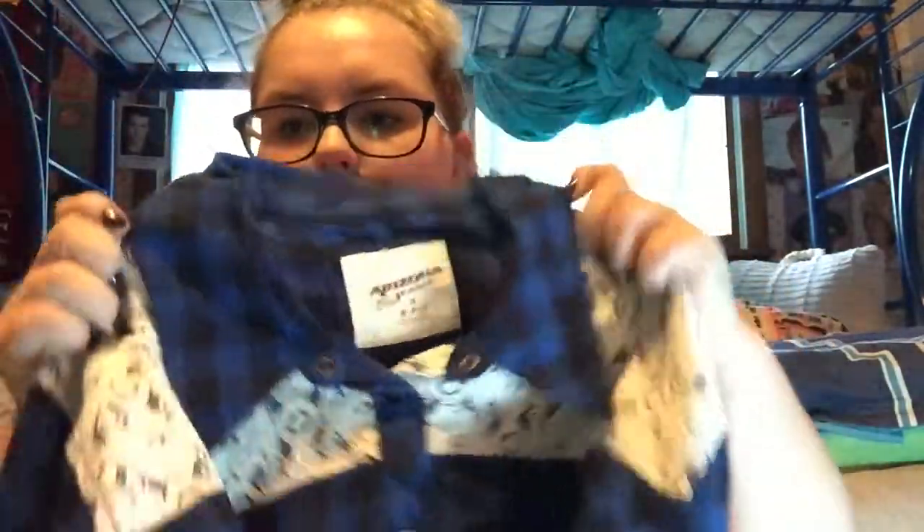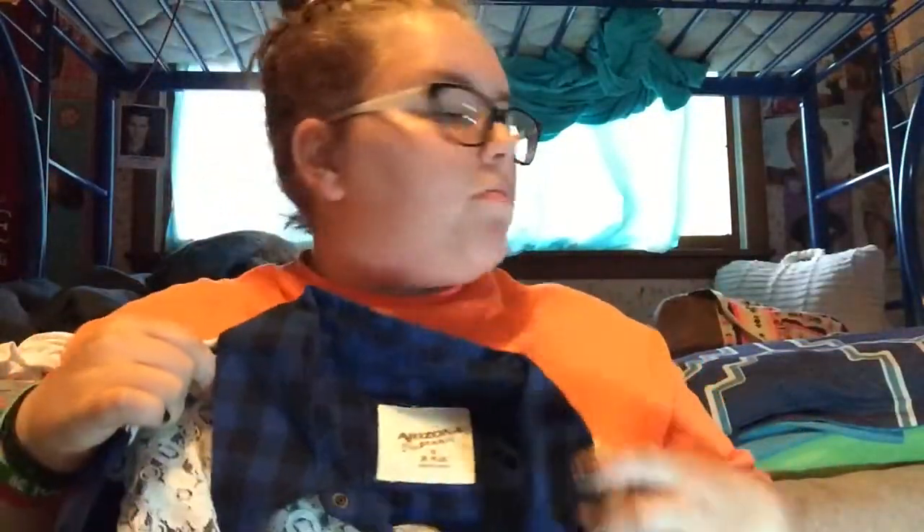Next is a flannel from JCPenney's. It's just a blue flannel with like a crochet material detail — that's what it's called. And it's just blue. I really like this one.